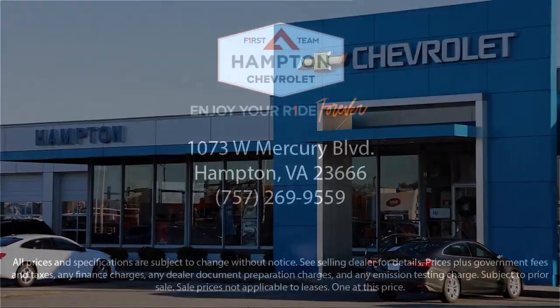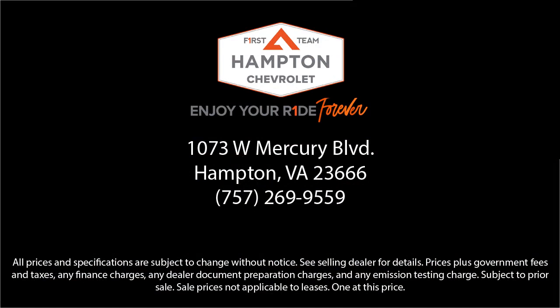And at First Team Hampton Chevrolet, we're sure to have just the right vehicle to suit your needs and are committed to helping you enjoy your ride as part of the First Team family. So give us a call, or better yet, stop by Hampton Chevrolet today.